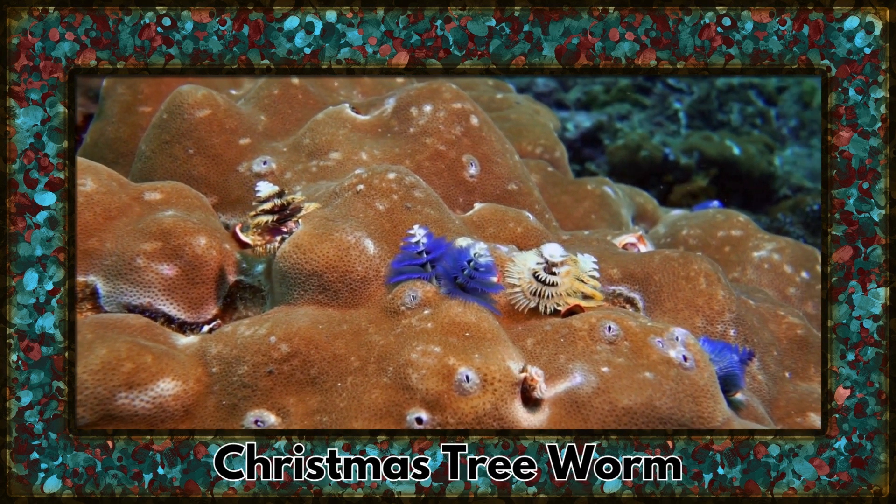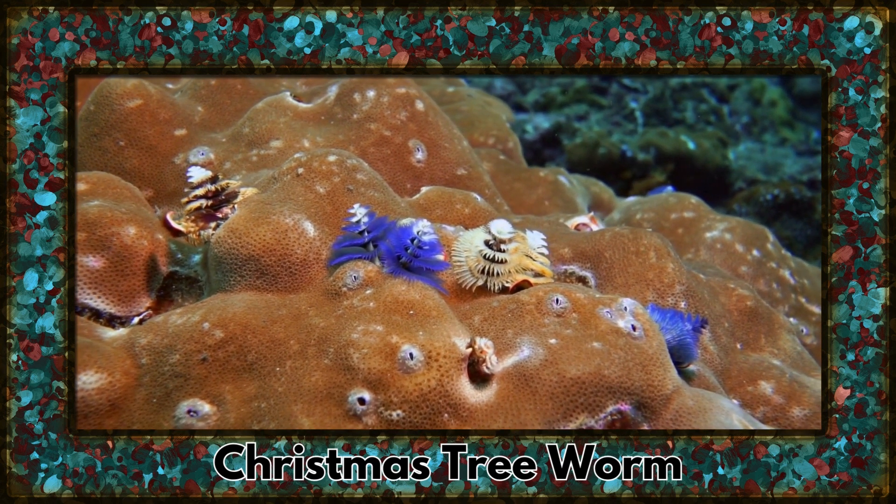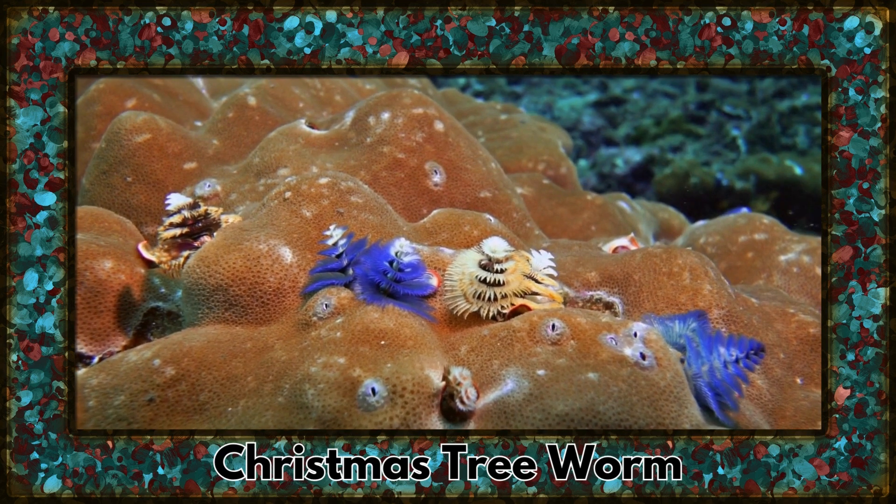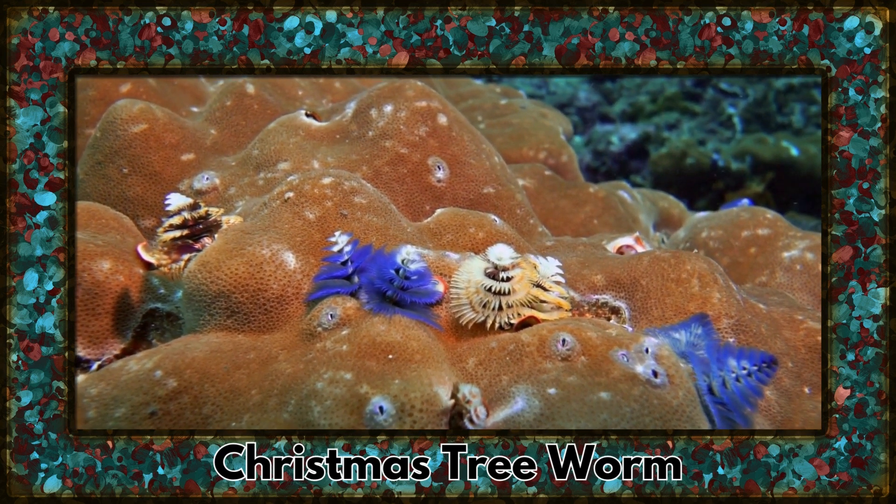Say hello to the Christmas tree worm, a colorful marine worm that resembles a festive holiday tree. Their vibrant, spiral-shaped crowns come in a variety of hues.